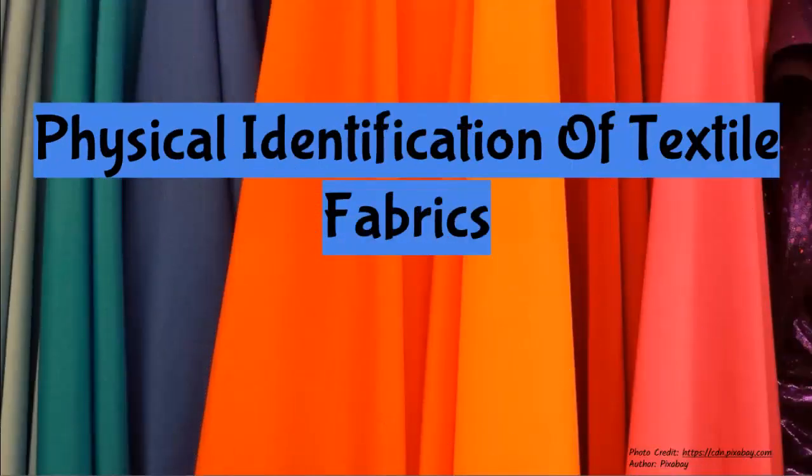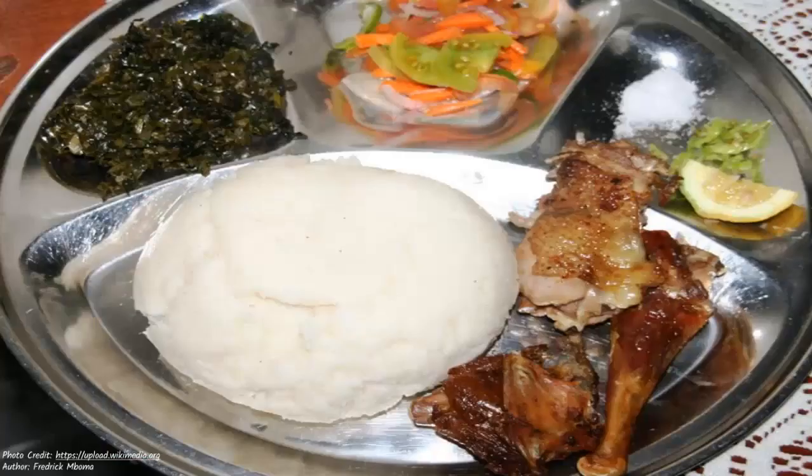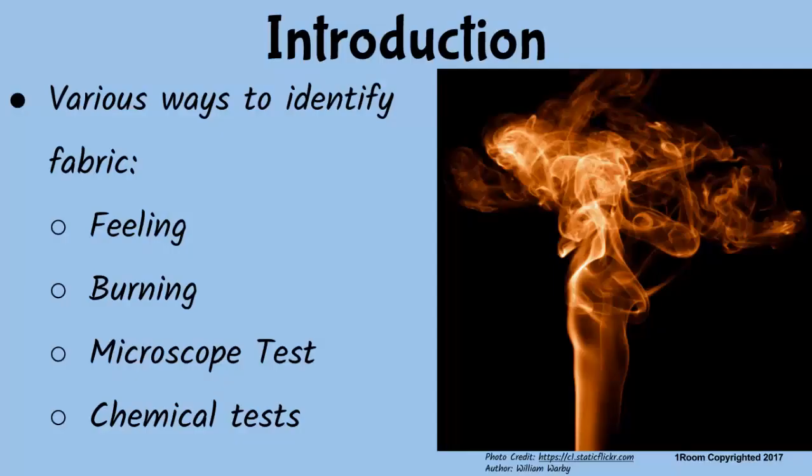Physical identification of textile fabrics. The good book says man shall not live on bread alone, but I can't imagine life without food. The verse has a deeper meaning — something spiritual. I am glad you are enjoying the meal though.